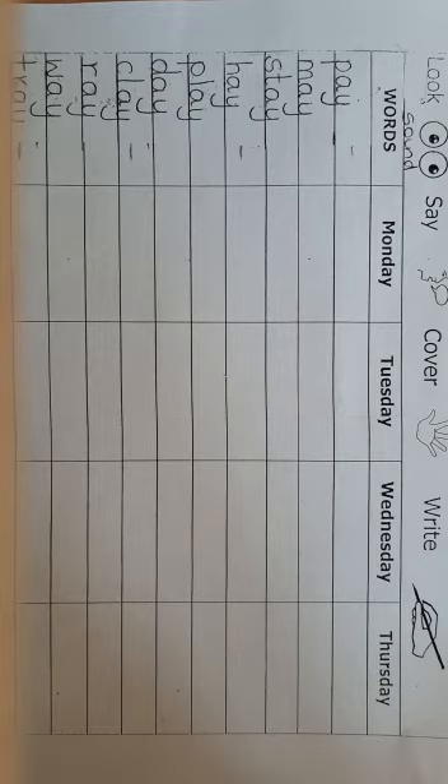These are the 10 words for this week. Please write your work neatly and smartly and make sure you write all the letters on the lines.